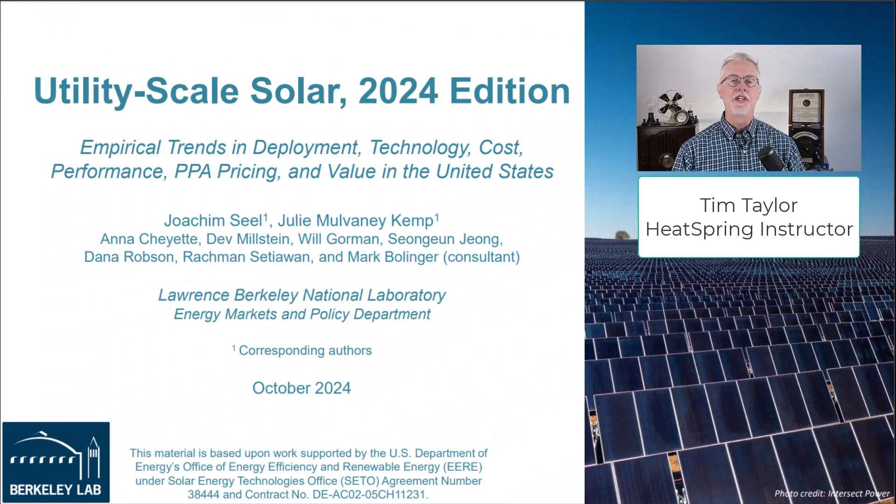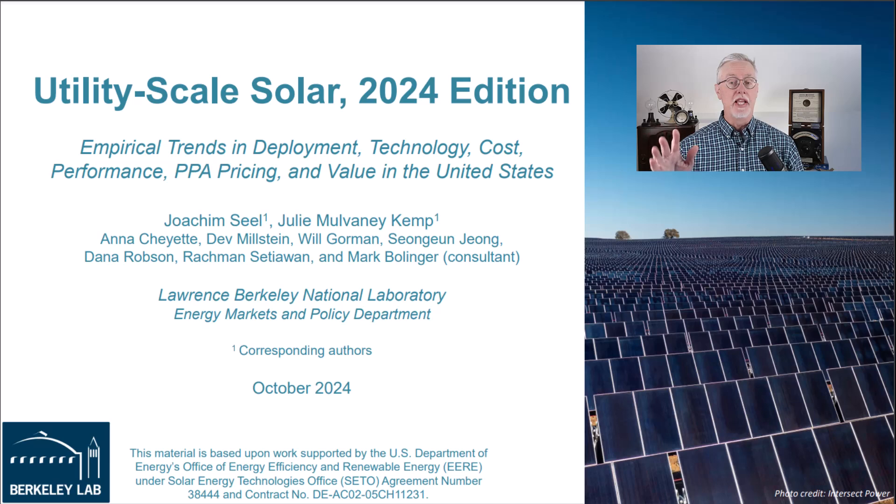Hey everyone, Tim Taylor here. In this video I'll go over a couple of key points from Berkeley Lab's Utility Scale Solar Report released towards the end of October. They define utility scale as anything greater than five megawatts AC. The report comes out annually and it's a great resource for tracking the many metrics and trends in utility scale solar in the different regions of the U.S.